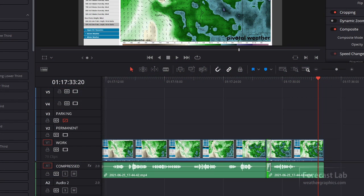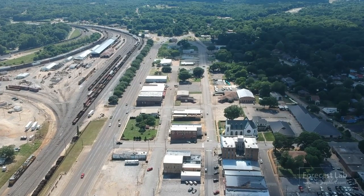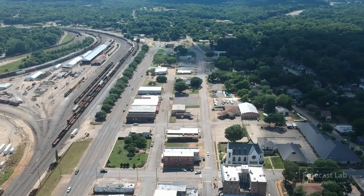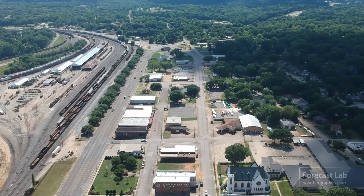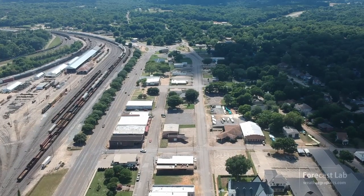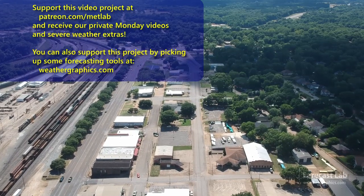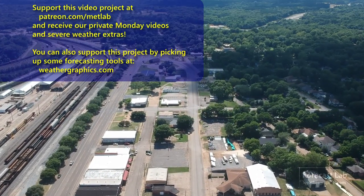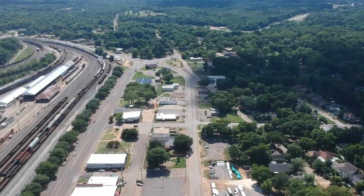We've got about 17 minutes and 33 seconds of program on that timeline, so we better get it wrapped up. Hope you all have a great weekend — we'll see you next week, Monday for our supporters and Tuesday for everybody else. Here's how to support the program: we've got a Patreon, or you can pick up some books and software at weathergraphics.com.